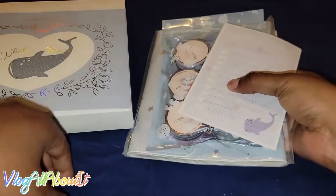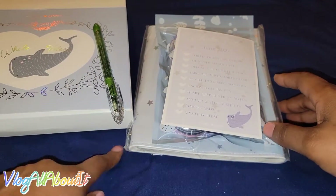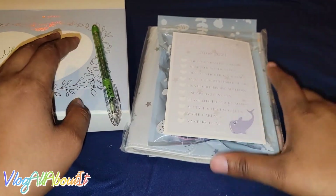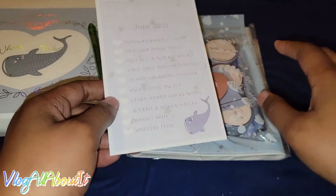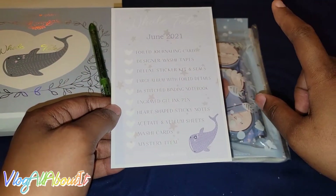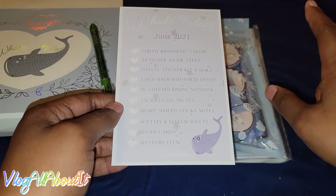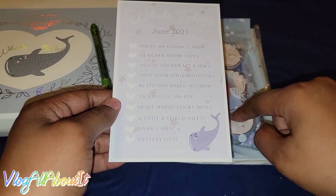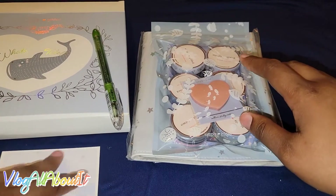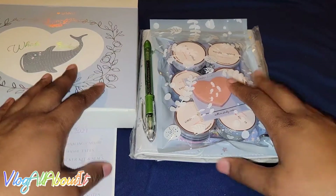I think it's this pen. Anyway, ta-da! I am legit upset, y'all, because I had no idea — none — that Simply Gilded had a subscription box. The extent I went for this box: I canceled the premium box that I was getting every month for over a year. I canceled that subscription so I could start this one. So what does that tell you?